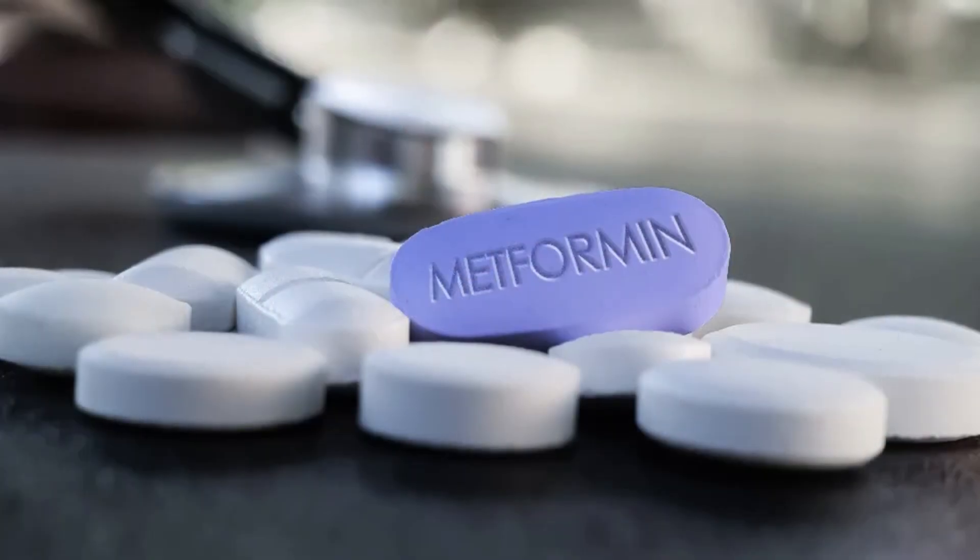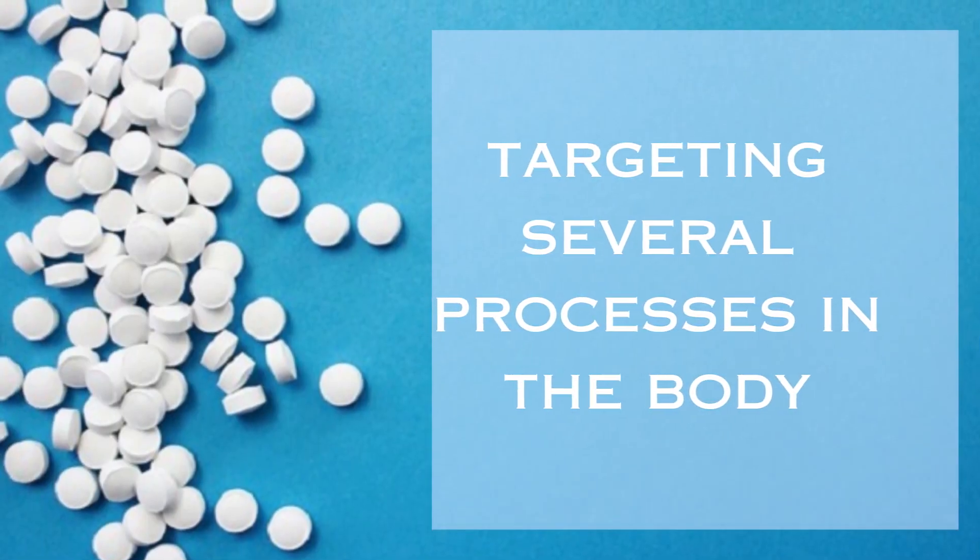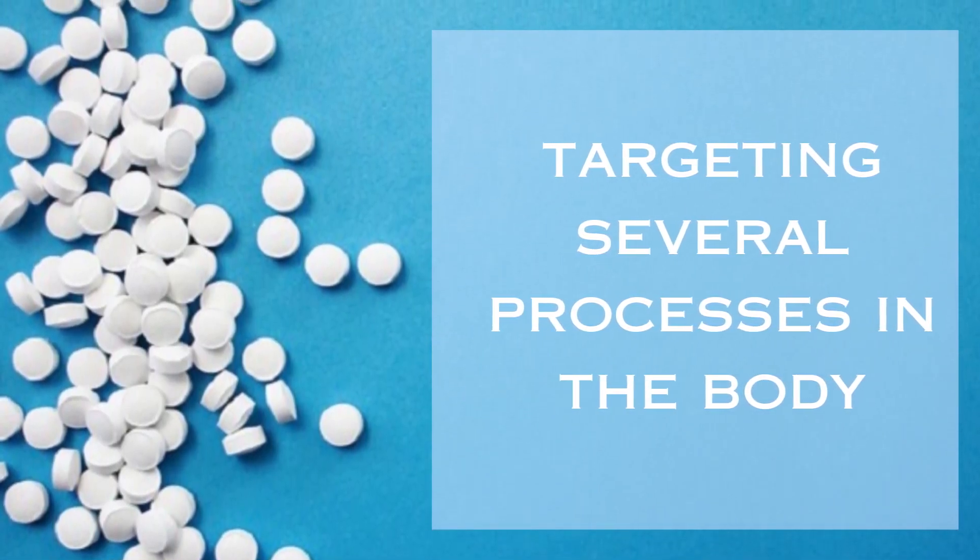Now, let's delve into the fascinating world of a commonly used medication, metformin. In essence, metformin works by targeting several processes in the body.